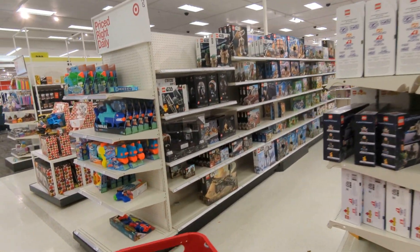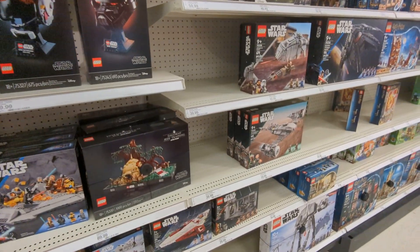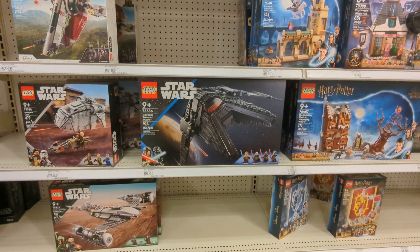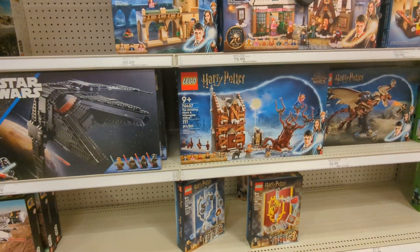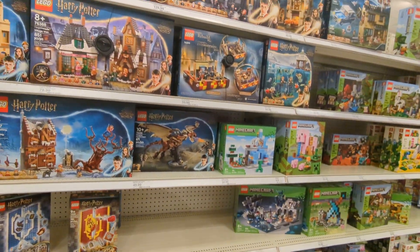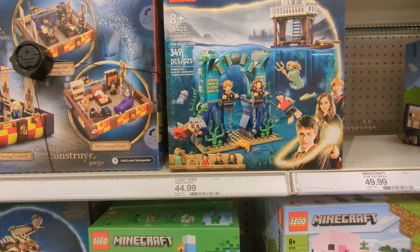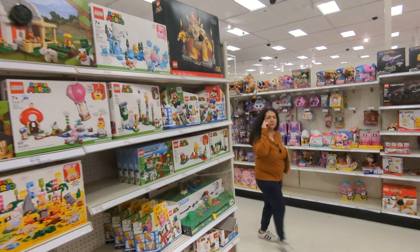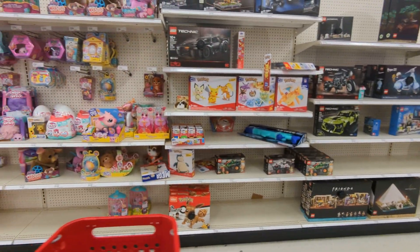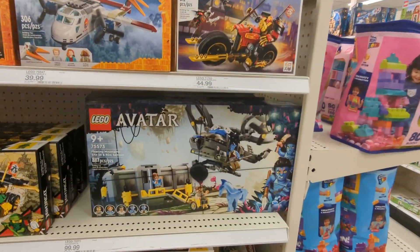A whole lot of new stuff. Mandalorians. Fighter. The Inquisitor — I don't know if I've seen that one before, that's cool. Whomping Willow. These house banners are neat. This is a new set. Bowser over there. That's a new avatar set — I haven't seen that one yet. That's kind of cool.